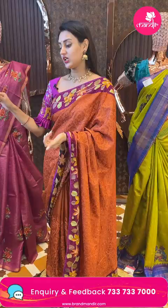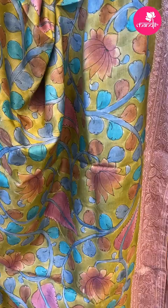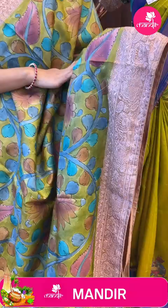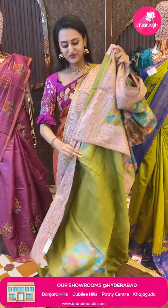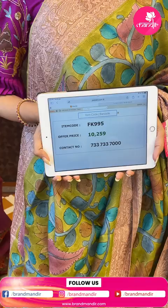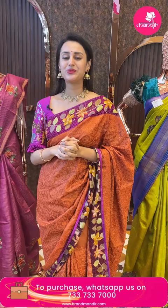Moving on to the next beautiful saree in a beautiful mehendi green. You have amazing Kalamkari print all over the body — a digital print all over. The border has got amazing floral and leaf detail in thread work and chicken kari work. The pallu is a beautiful running pallu with huge peacocks. The blouse is a self blouse. The code is FK995 and it retails for 12,259. To buy, take a screenshot and ping on 7337337000. We have global courier service, international shipping is available, and COD is available within Hyderabad.